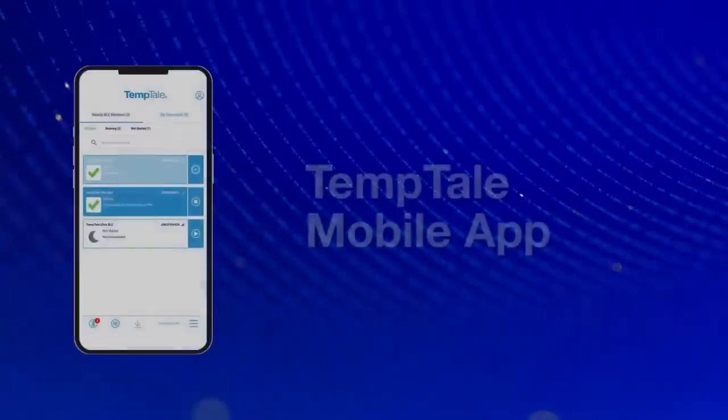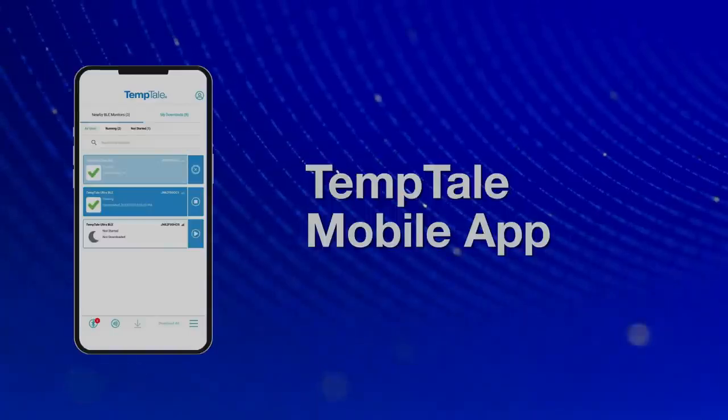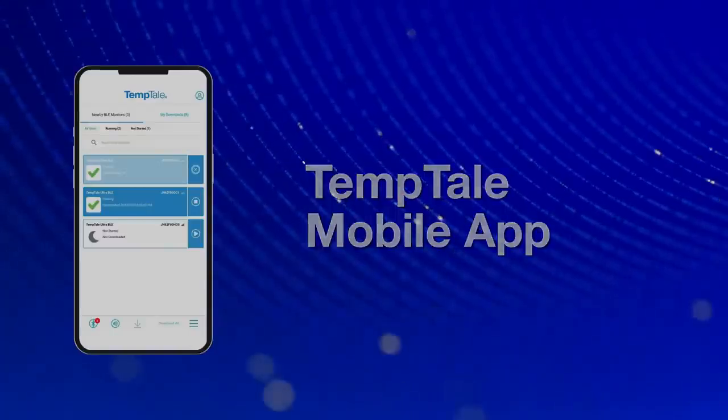The app displays the current status of nearby Temptail Ultra BLE devices at a glance, automatically, without pairing.